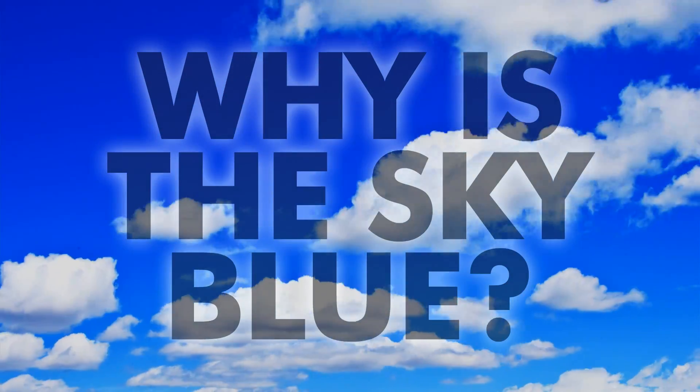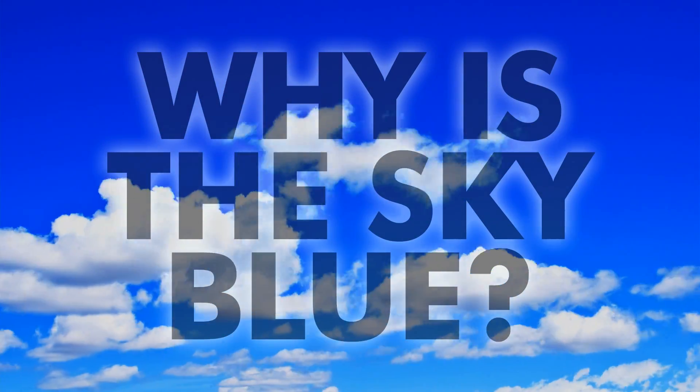Today's question is why is the sky blue? We're gonna find out and we're starting right now. When the light from the Sun hits the Earth's atmosphere it gets scattered, bent, and reflected all over the place as it passes through gases and molecules that we have in our air.